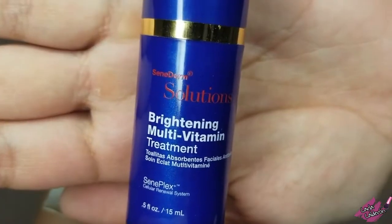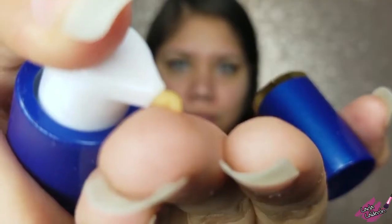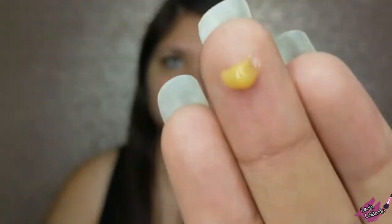I rub my fingers together to warm it up, and then I put it right under my eye. Next is the brightening multivitamin treatment, which helps improve conditions such as hyperpigmentation, dark spots, acne scarring, and uneven skin tone. I apply it wherever my skin tone is uneven, and you can see results within six days of use — I know it sounds crazy, but it's true, it's happened to me.